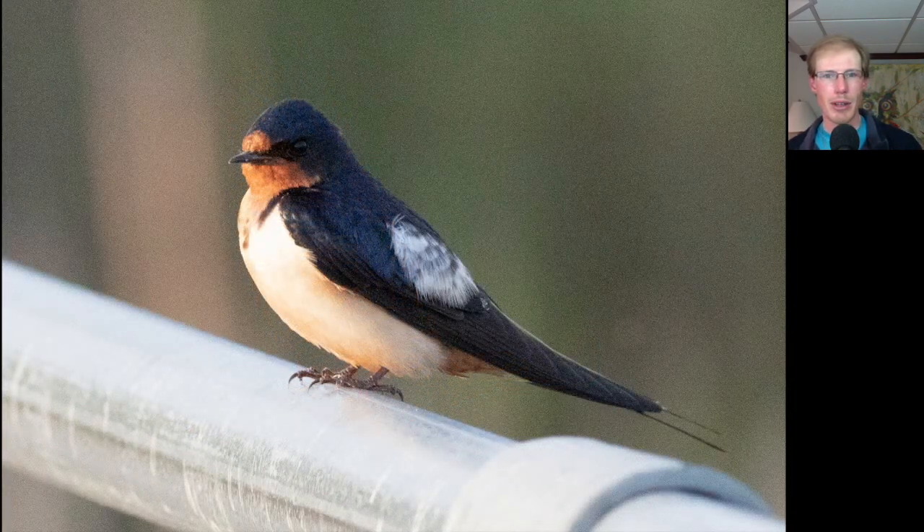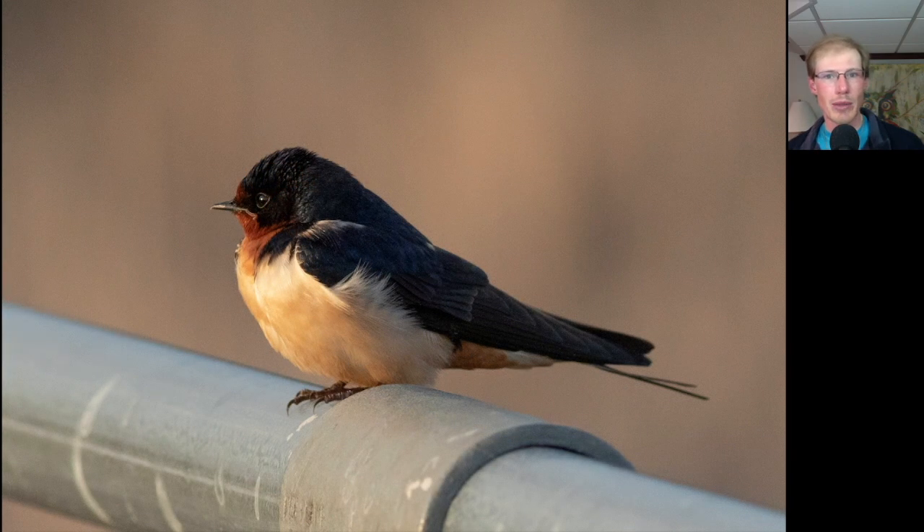Here's a Barn Swallow perched on the railing of the boardwalk. You can see overall blue on top, a bit of red on the forehead and throat, and then mostly whitish underneath. Really long wings that fold back, and the long forked tail sticks out even beyond those long wings. And here's a different Barn Swallow that was sitting there a few feet away.